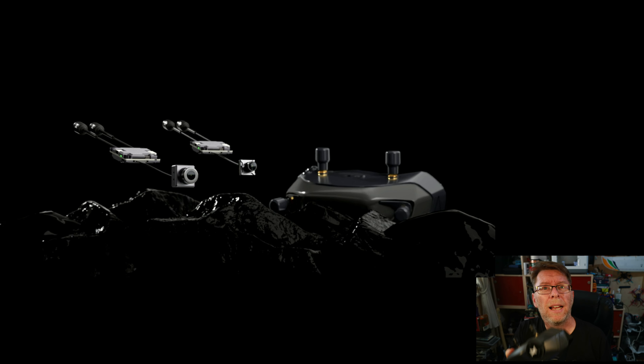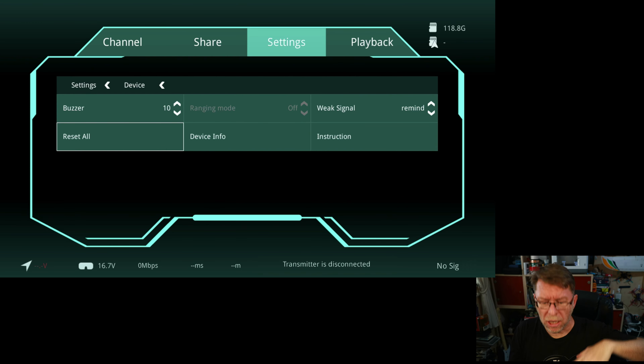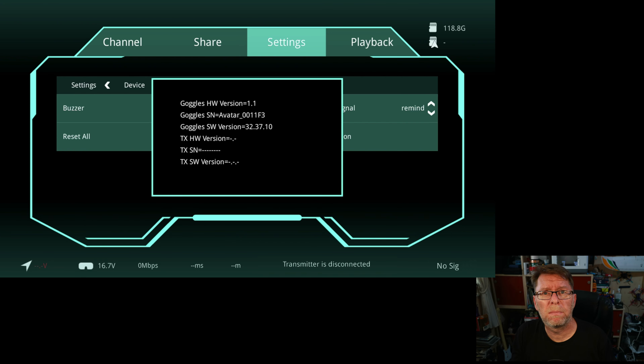During the upgrade it's not putting out a signal via the USB lead to HDMI so I can't show you what's happening. After it beeped for about five seconds it restarted the goggles again and we're left with goggle software version 32.37.10, which is good. We've now got an SD card showing 108.8 gigs free. But the goggles are no good just like this — we need something to connect them to, so let's look at one of the VTXs.